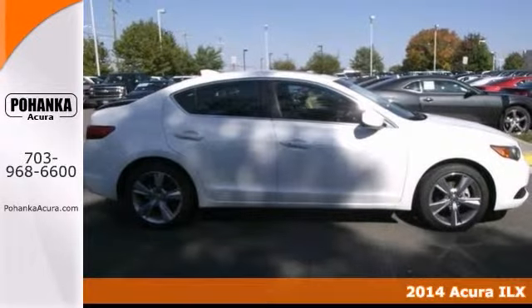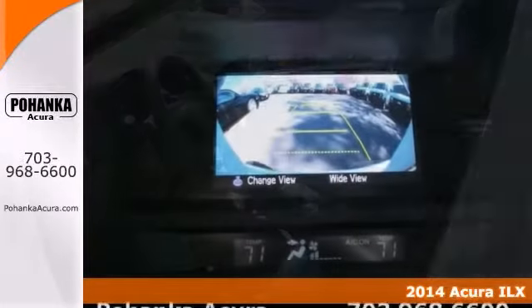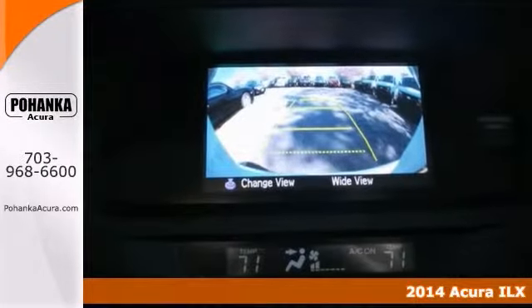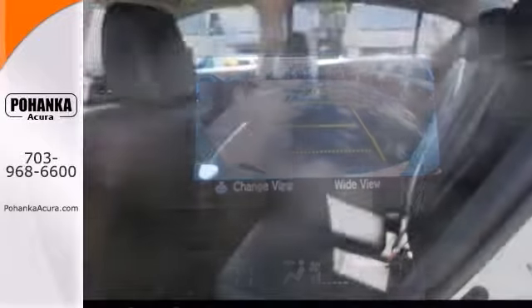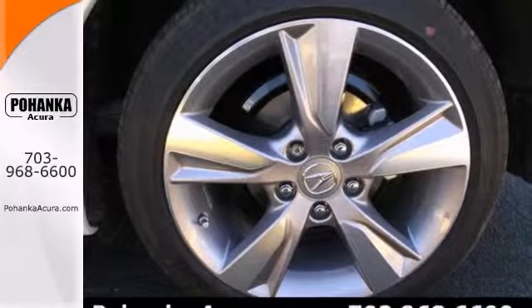You'll be the talk of the town when you roll down the street in this beautiful 2014 Acura ILX. It offers alloy wheels, backup camera, heated leather seats, the power sunroof, and a multifunction steering wheel. It won't be here for long.